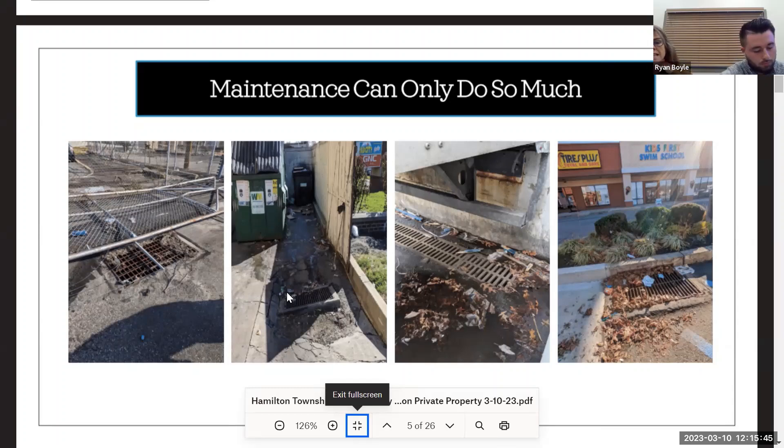Besides accidental grease entering an inlet from a grease trap or trash can, a lot of times tenants will directly pour grease or paint — I've seen contractors pour paint or leftover concrete into inlets. So some of it is also knowing the activity that's going on on your property.